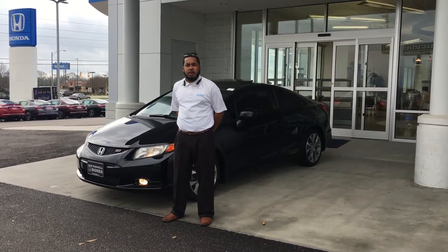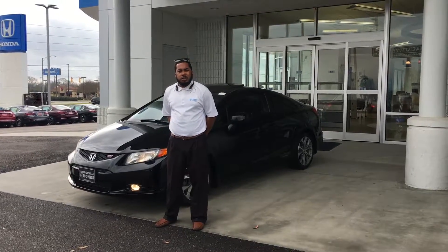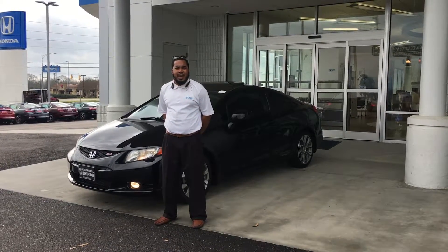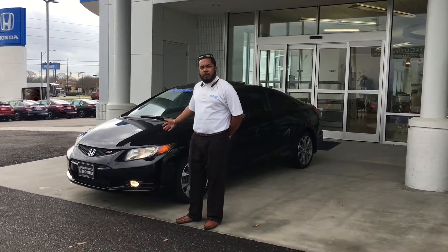Hey Sean, I'm Clement from Sandbox with Honda. Just want to touch base with you on your email interest on the 2012 Honda Civic Si 2-door. I have it right here behind me — just want to show you a quick video of it.